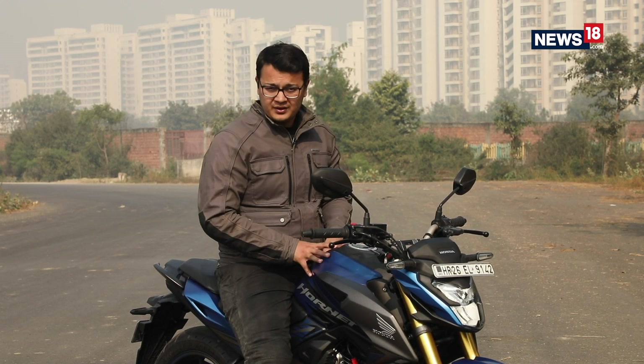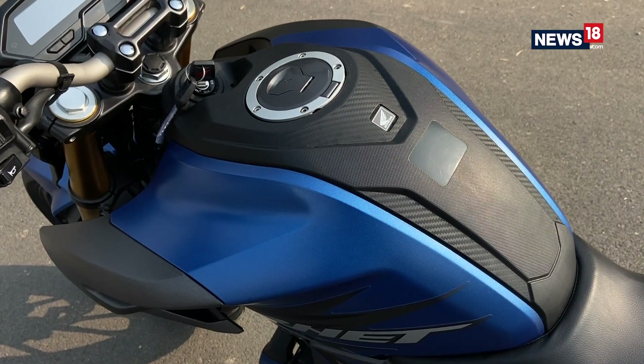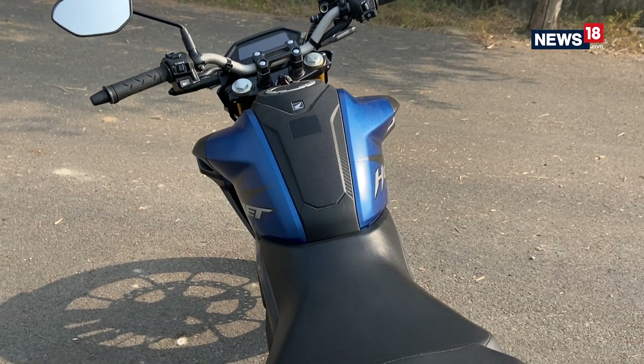Now let's talk about how the motorcycle feels once you're on it. First thing first, I can put both my feet firmly onto the ground — for reference my height is 5 foot 10. The next thing is that you have a familiar feeling when you're on the Hornet 2.0, similar to what you got with the original Honda Hornet.